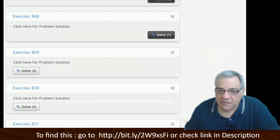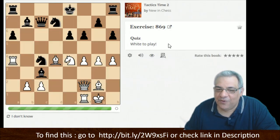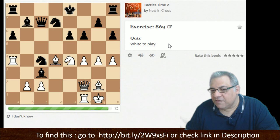Bishop takes d2 looks pretty strong — discovered attack on the Queen. I see a powerful forcing move: rook takes c4 for knight d6 check — that looks pretty juicy.